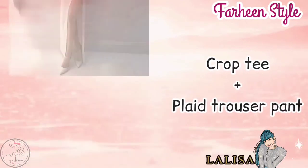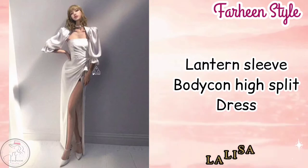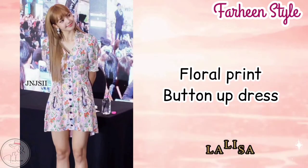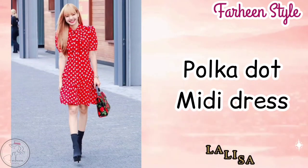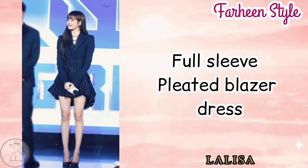Next outfit is crop t-shirt with pleated trouser pant. Next outfit is London sleeve bodycon high split dress. Next outfit is floral print button up dress. Next outfit is polka dot midi dress. Next one is full sleeve pleated blazer dress.